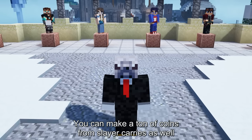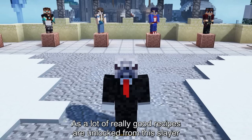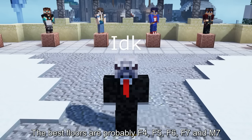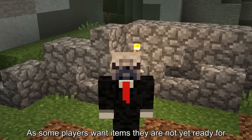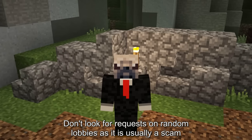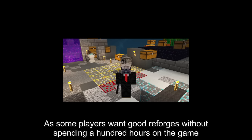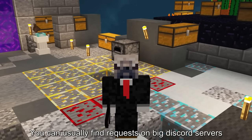You can make a ton of coins from slayer carries as well. The most popular slayer is enderman, as a lot of really good recipes are unlocked from this slayer. Carry people in dungeons — the best floors are probably F4, F5, F6, F7, and M7. You can charge people to craft items like talismans, minions, or other things, as some players want items they're not yet ready for. You can usually find requests on big Discord servers — don't look for requests in random lobbies as it's usually a scam. Similarly, you can charge people to add various reforges to their gear.